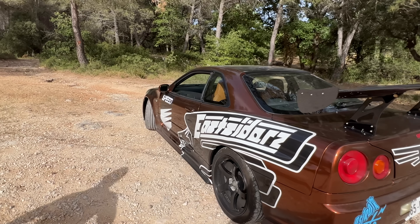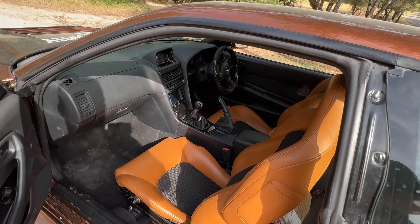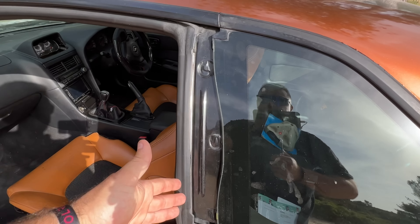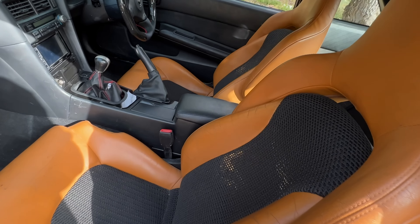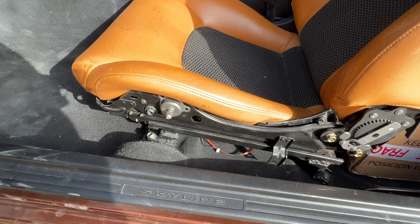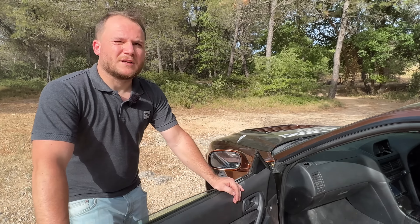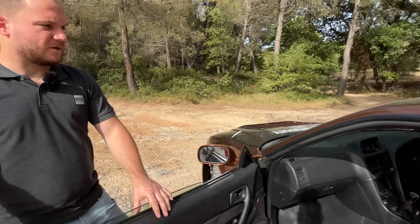On va parler un peu de l'intérieur. J'ai l'impression que ce sont des sièges de 350Z. C'est ça, cabriolet. Ce sont des sièges de 350Z cabriolet qui ont été adaptés — les fixations ont été dessoudées des sièges d'origine pour être ressoudées sur les sièges de 350Z pour la Skyline. Ce sont des sièges électriques et chauffants, et ça fonctionne — je les ai branchés pour qu'ils fonctionnent. Normalement, les Skyline n'ont pas de sièges électriques. Celle-là en a. En plus, chauffants aussi, c'est toujours plaisant.